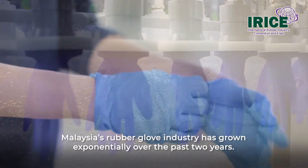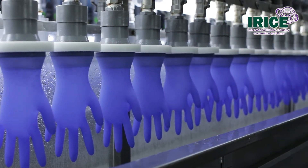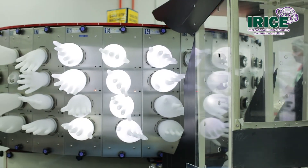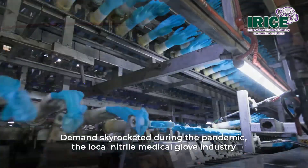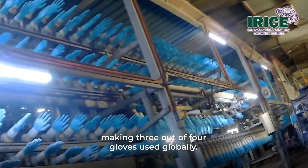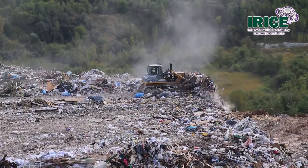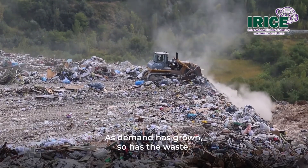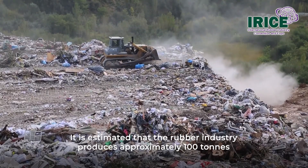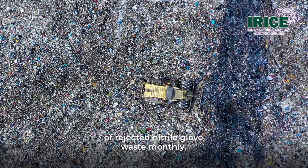Malaysia's rubber glove industry has grown exponentially over the past two years. Demand skyrocketed during the pandemic, with the local nitrile medical glove industry making three out of four gloves used globally. As demand has grown, so has the waste. It is estimated that the rubber industry produces approximately 100 tons of rejected nitrile glove waste monthly.